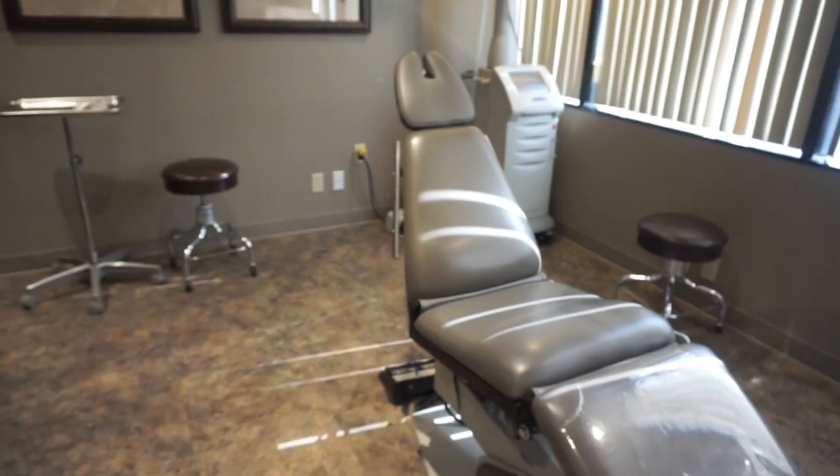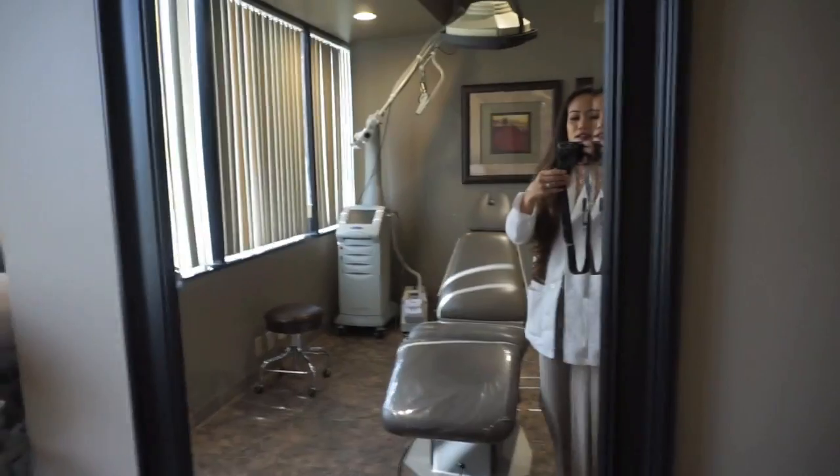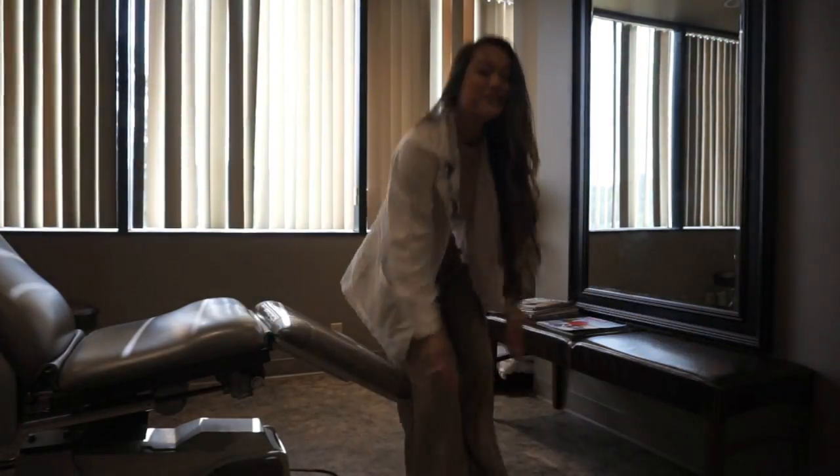This is the operating room where in-office procedures happen. My first day here was actually a facelift — a full facelift from here to here. I've also seen an abdominoplasty and some fat grafting. It sounds crazy but it all happens in this room. There's a surgery light and everything is sterile.